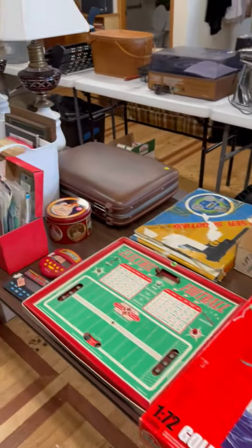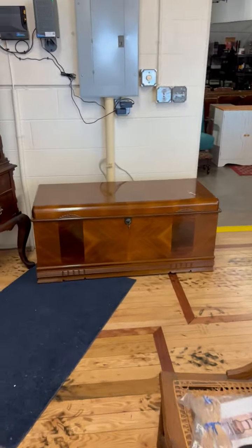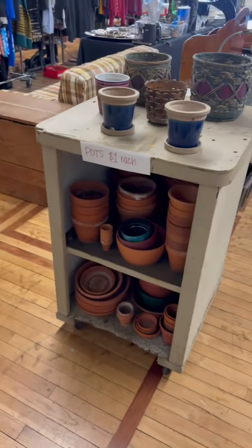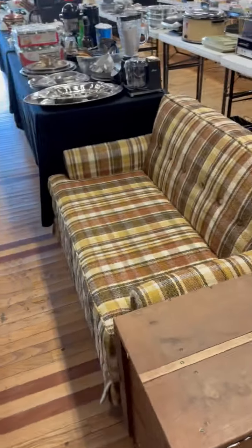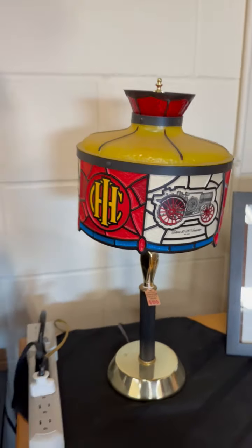Lots and lots. Some picture frames. We've got a little bit more jewelry this week — hopefully more is to come. This super cool old cedar chest. Some pots for spring. We've got this super cool pull-out couch here, it's in very good condition. This cool little chest.